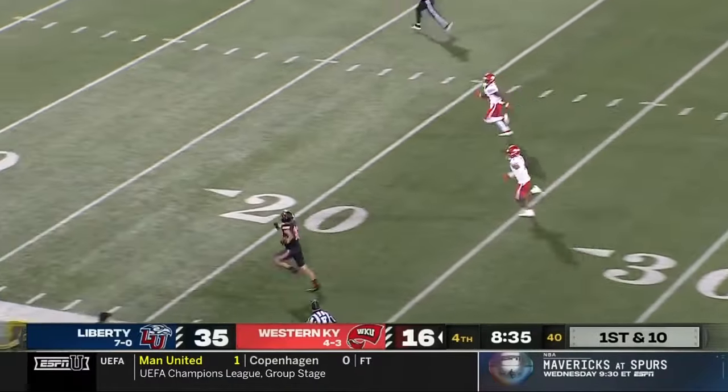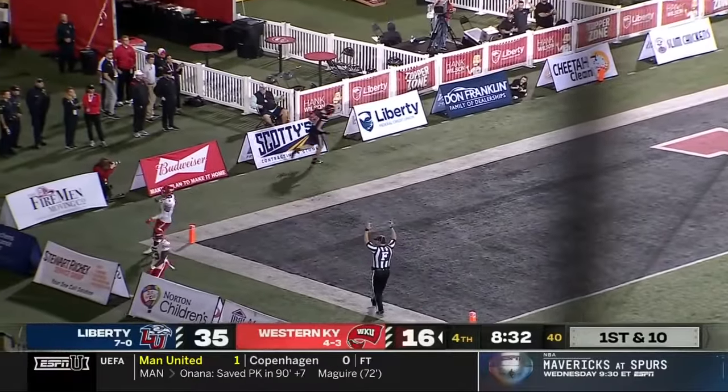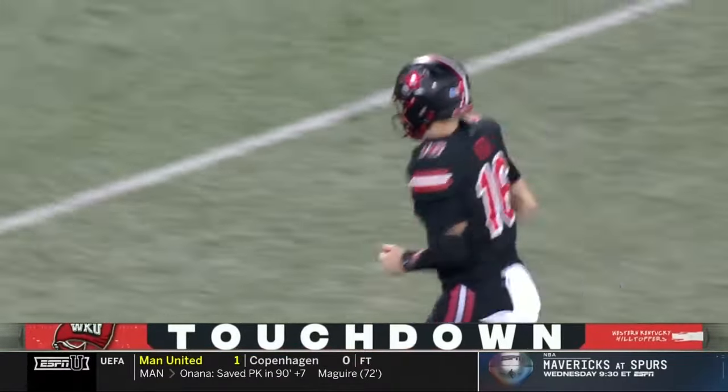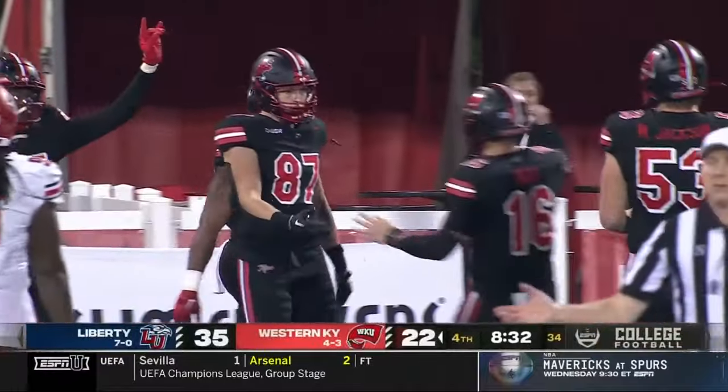Look at this pass — River Helms has it. Touchdown. Western Kentucky, just like that, puts six back on the board on a 63-yard strike from Reed to Helms.